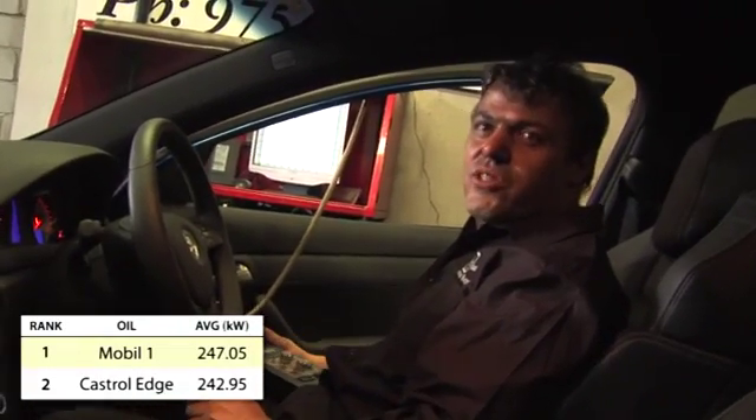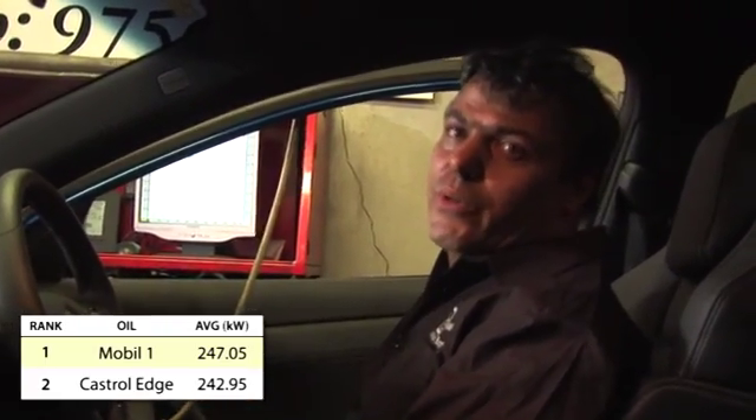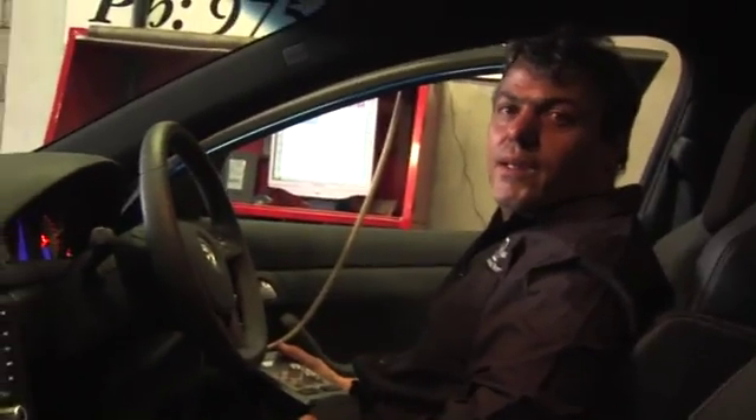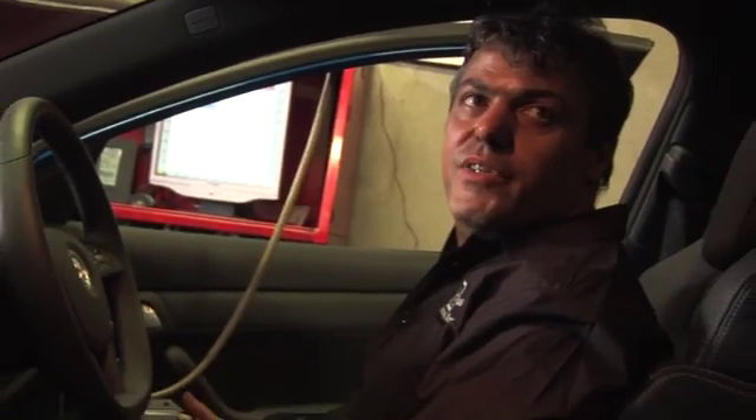That was the Castrol Edge test — 243.7 kilowatts at the rear wheels. Why is there a lower reading? It could be the grade of the oil or the additives they use. It could be a number of things. We've done the same procedure on both oils. It could have more friction — maybe the additives used in it are different materials.